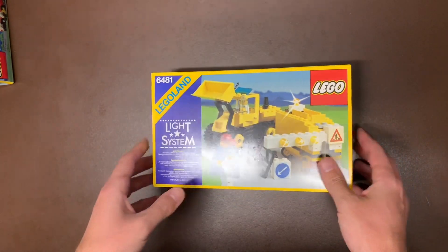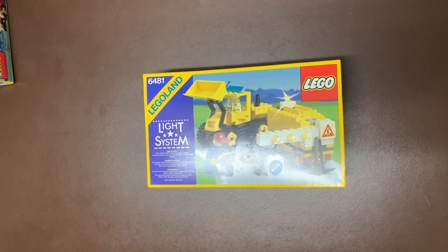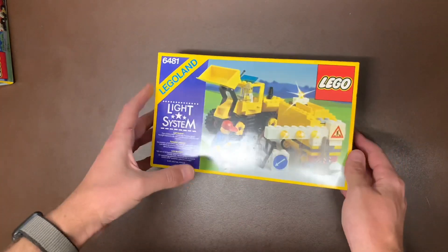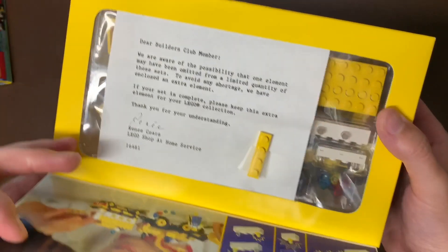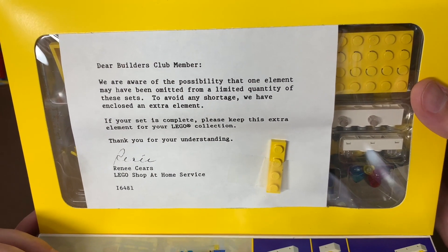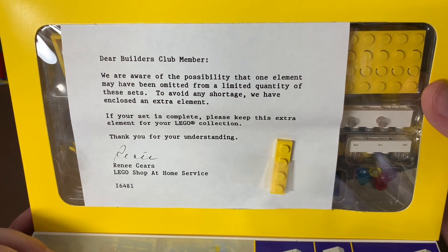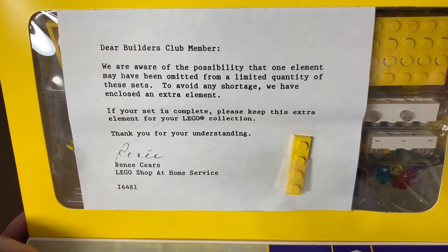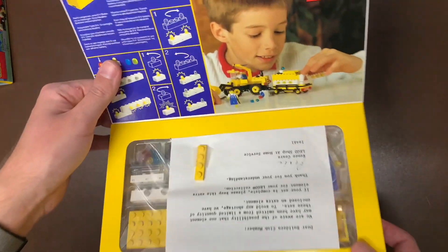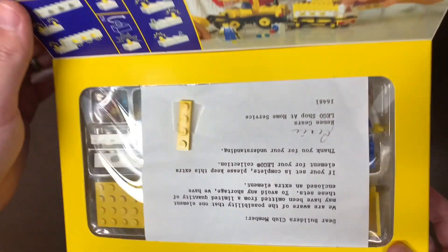Speaking of light systems, we have 6481 — this is the Construction Crew from 1989. I was 2 when this came out. There's a shop-at-home insert: 'Dear Builders Club member, we are aware of the possibility that one element may have been omitted from a limited quantity of these sets. To avoid any shortage we have enclosed an extra element. If your set is complete please keep this extra element for your Lego collection.' From the Lego shop-at-home service — that is awesome. Even Lego did it on brand new sealed stuff. This is from 1989 — that's good customer service, Lego.